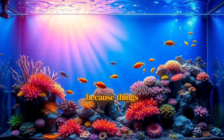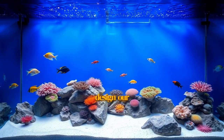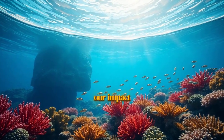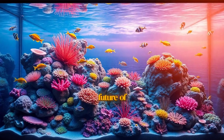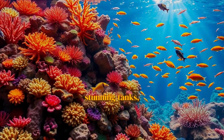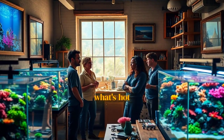Get ready, because things have seriously changed. We're seeing a fundamental shift in how we design our tanks, how we create stability, and even how we think about our impact on the world's oceans. Today we're breaking down the biggest trends that are shaping the future of the reefing hobby. We'll be looking at some absolutely stunning tanks, talking to the innovators behind them, and showing you exactly what's hot right now.